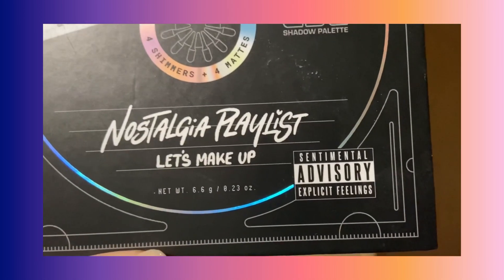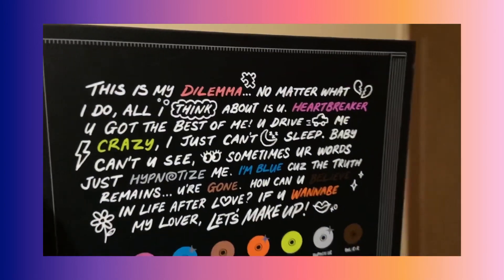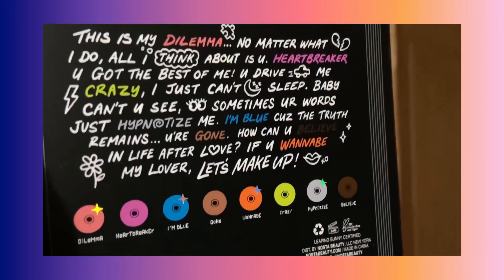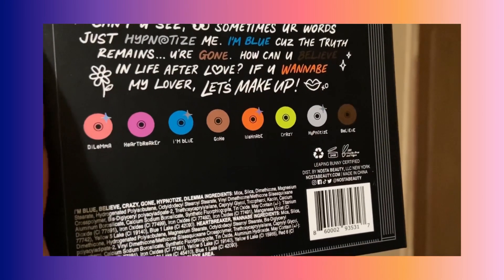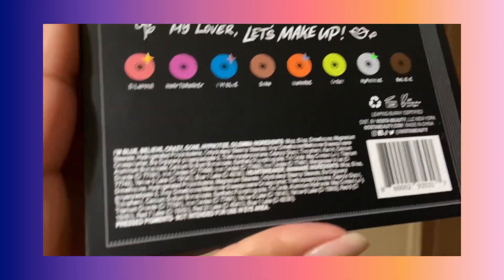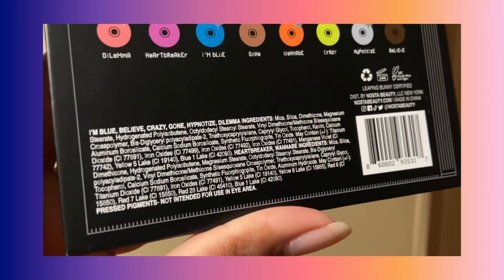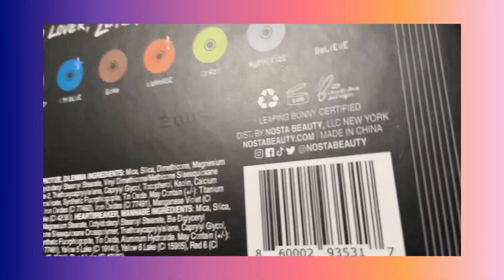It's cruelty-free, vegan, and includes eight eyeshadows — four mattes and four shimmers. This palette looks better than it performs. While it isn't the worst palette in the world, I don't think you should buy it if you haven't already. Specifically, the punchy colors — the silver, the green, the pink, and the blue — aren't as impactful on the eyes as they are in swatches or just looking at them in the pan.